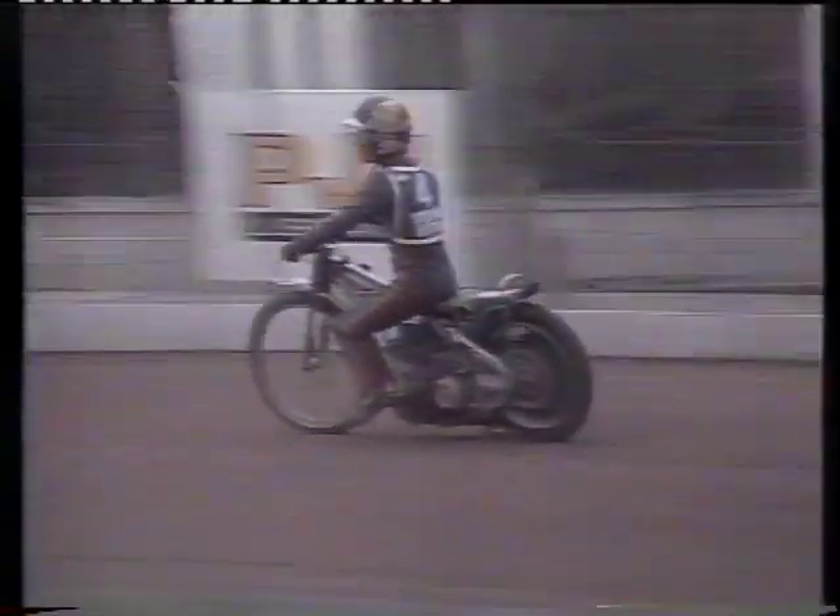Third in red, Trevor Banks — not often Banks gets third place here. And fourth in blue, completely out of it, young Mark Terry.